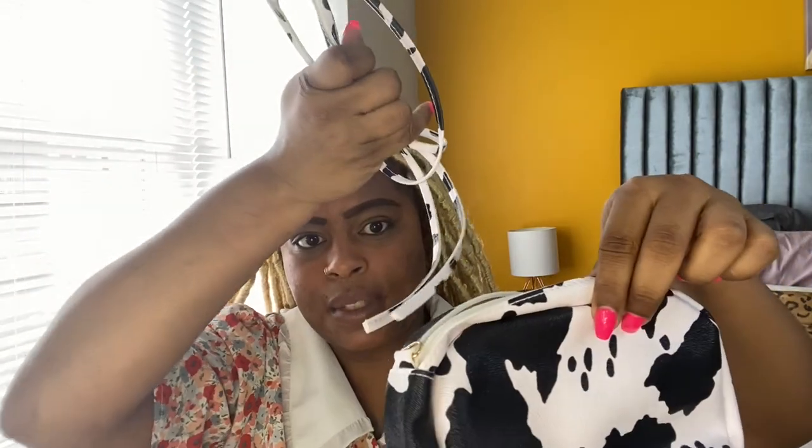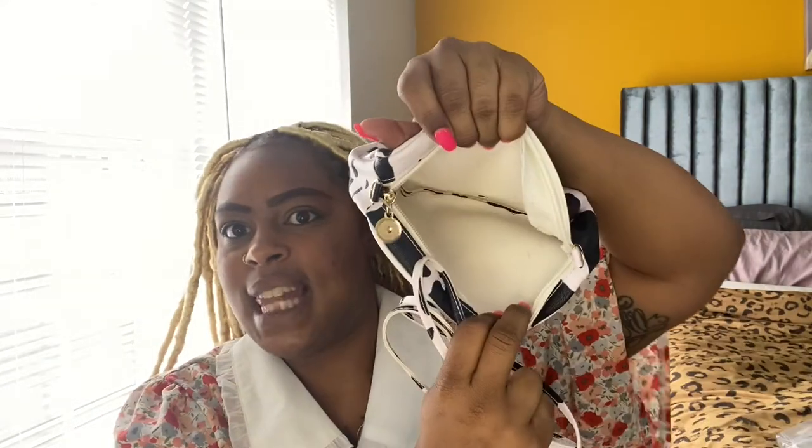This purse is so funny to me — look at this cow purse! I thought it was cute. You tie the strap into the little openings so it can be a crossbody, and it has a lot of space in there. It's a little cow purse — 'I'm a cow, moo!' If you know you know.